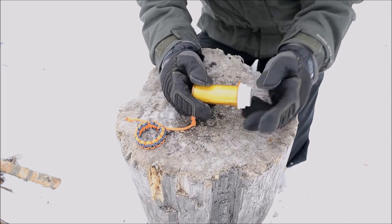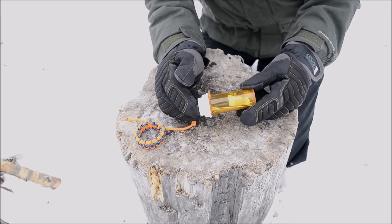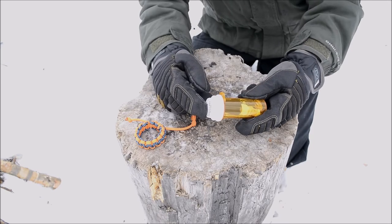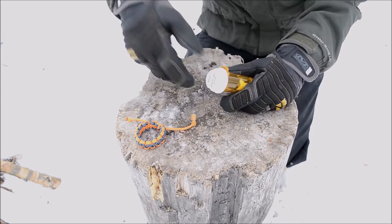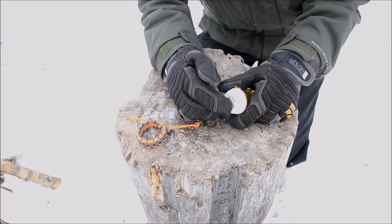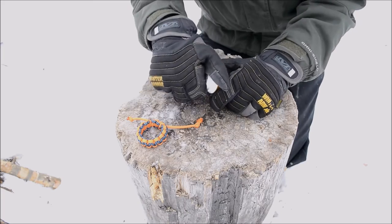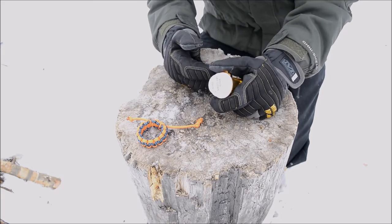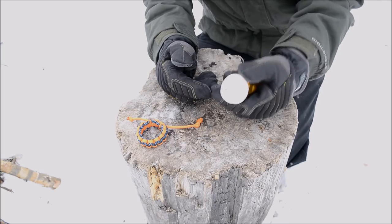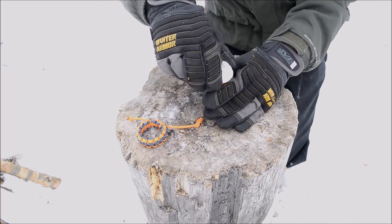Before we actually get inside, talking about this bottle — you guys will probably notice this is a newer type of pill bottle. I really liked this design in particular because it has this little extra area up at the cap. I believe it's actually so they can stack and lock caps together at pharmacies, but regardless, there's this extra area of storage up there and I tried to take as much advantage of that as possible.